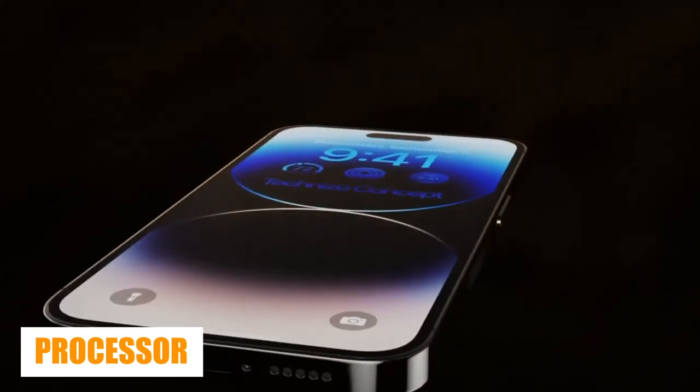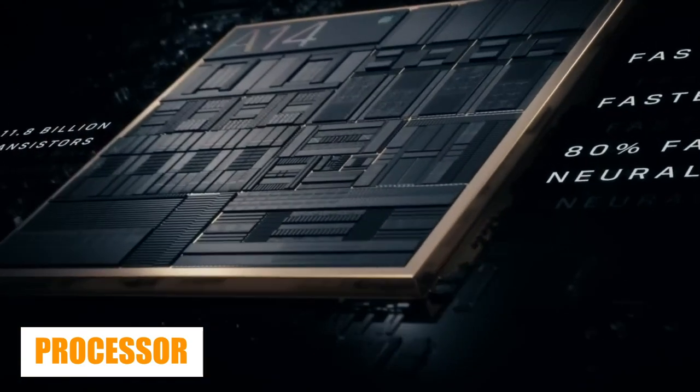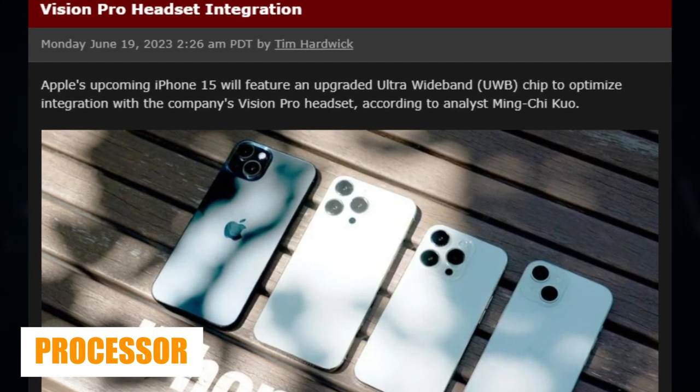The A17 will be built using the same architecture as the upcoming M3 chip for the Mac, which is expected to deliver a significant speed and power efficiency boost. According to noted Apple analyst Ming-Chi Kuo, the iPhone 15 Ultra will run on an upgraded Ultra Wideband (UWB) processor.